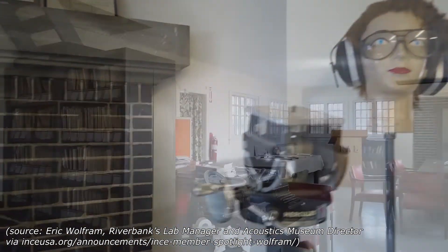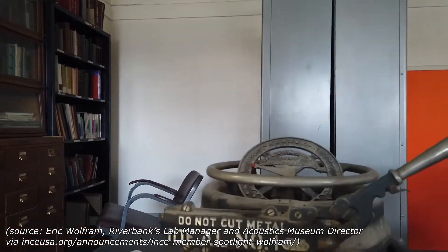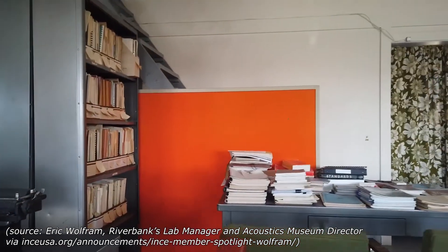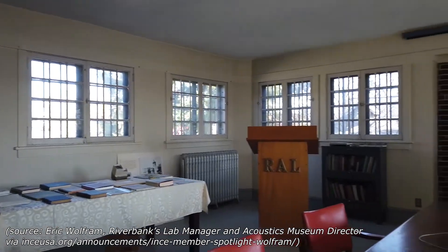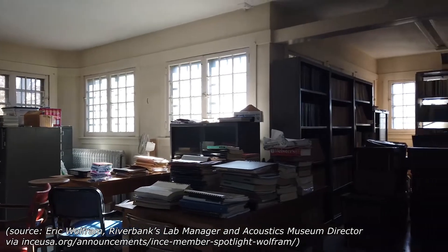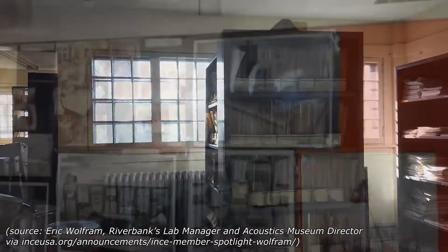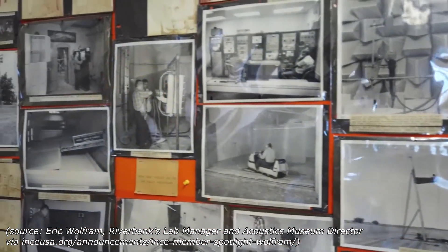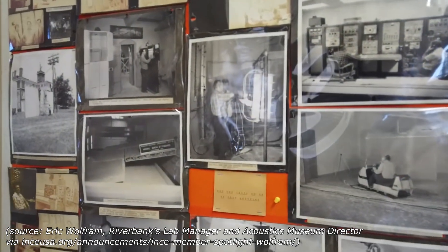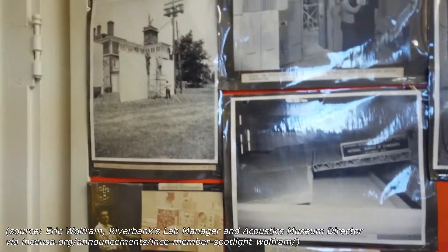The museum, which started many decades ago as a small collection display, expanded over time. It was formally named the John W. Kopech Museum of Architectural Testing after his retirement in the late 1990s. Kopech was a beloved lab manager who wrote The Sabines at Riverbank, a definitive history of RAL's early years. As the oldest acoustical testing agency in the world, RAL had a treasure trove of equipment and donated archival material from pioneers like TJ Schultz and Sabine, making preservation of this material for future generations of noise control professionals a priority.